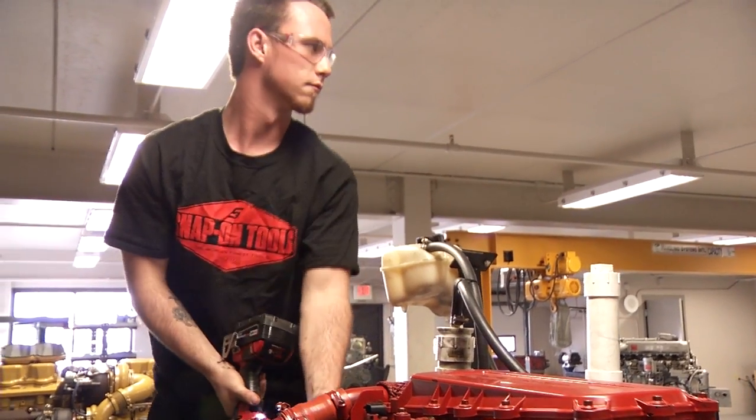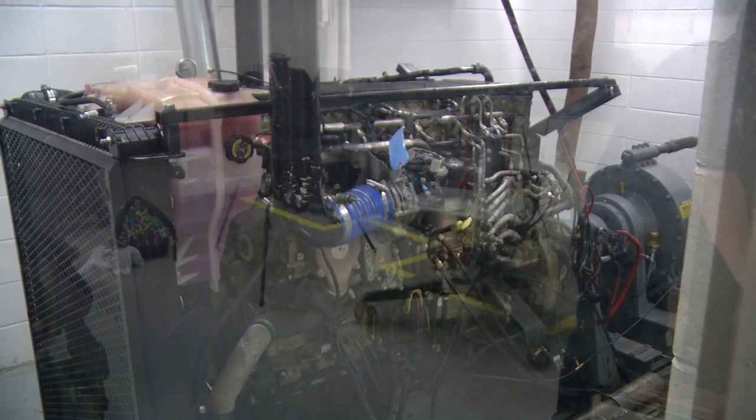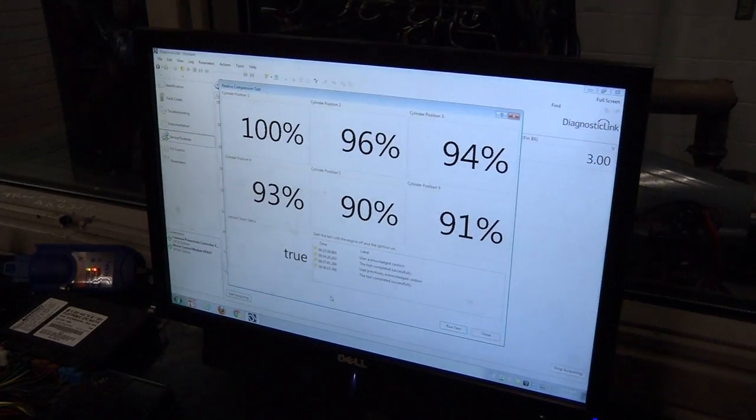Employment opportunities for our diesel students are almost endless right now. Currently we have over 200 job postings on TechConnect since January 1st. Last year we had over 500 job postings, and that doesn't include all the employers that call me up weekly — sometimes almost daily — looking for technicians. Most of our students are currently employed at least part-time, but once they graduate, the normal starting pay you can see anywhere from $13, $14, upwards around $17 an hour.